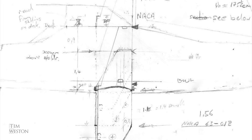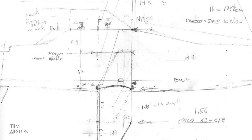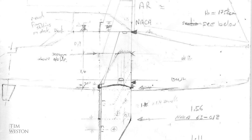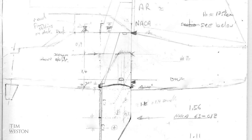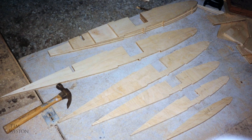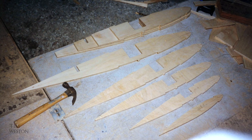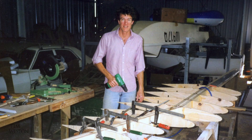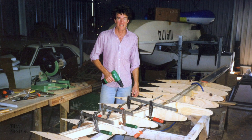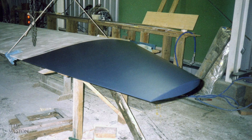So I sat down and designed this foil, which was 150 percent bigger than the original two foils combined — five meters long and weighed about 150 kilos from memory. It was a big job making it and retrofitting it into the boat, but when I finally got into the water I couldn't believe the difference in the boat.